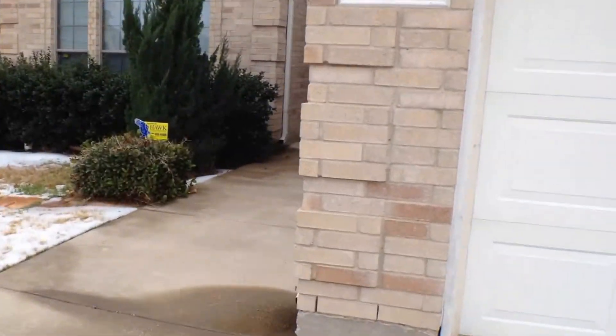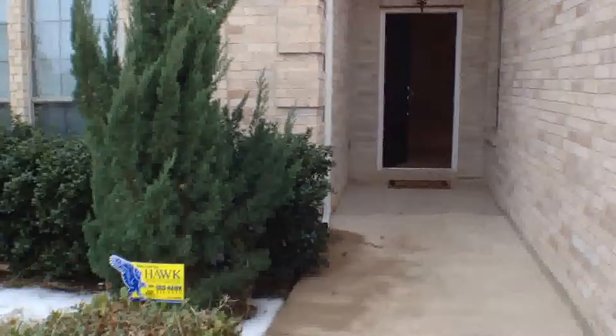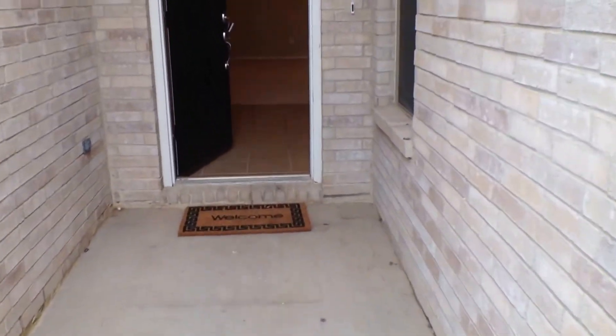This home features a two-car forward-facing garage and a large, wide sidewalk to the main entranceway.